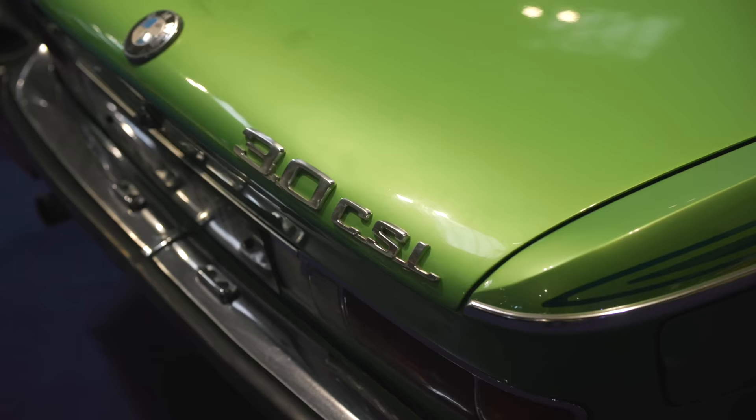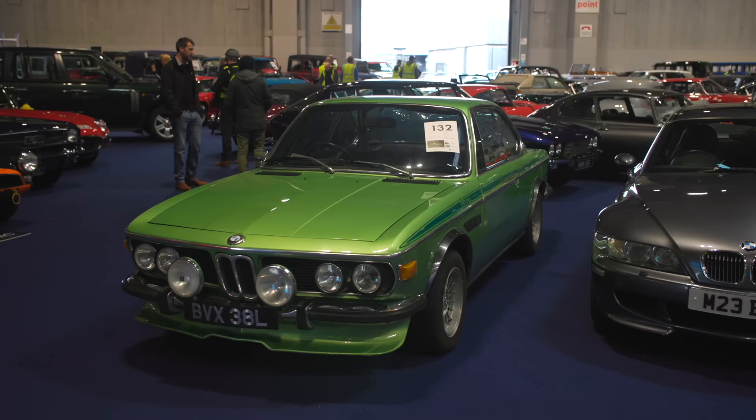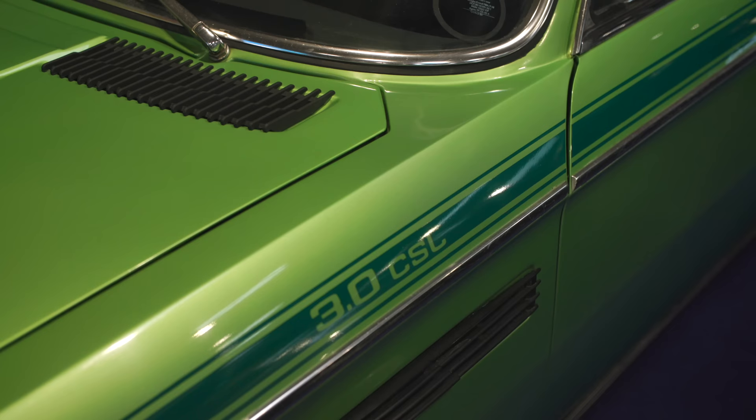Three-litre CSL, 1973 — this has got the injection and is in its original colours. I can remember these from new: it was a dream car in 1973, so far ahead of what other people were doing, and spectacular to see racing as well. 96,000 miles and guided at £75,000 to £85,000.